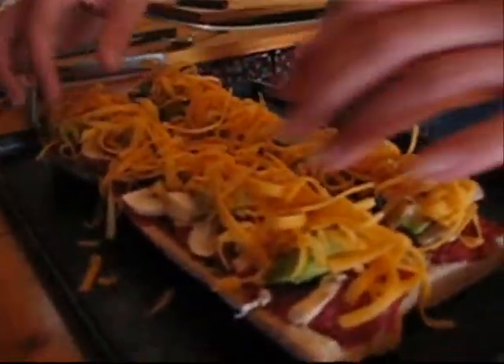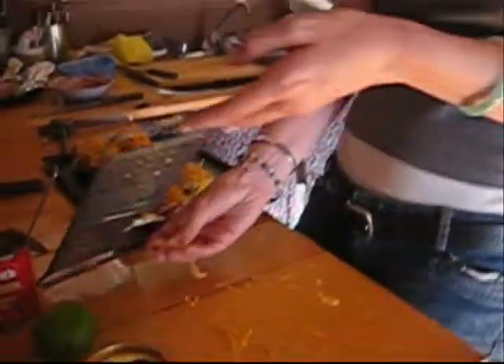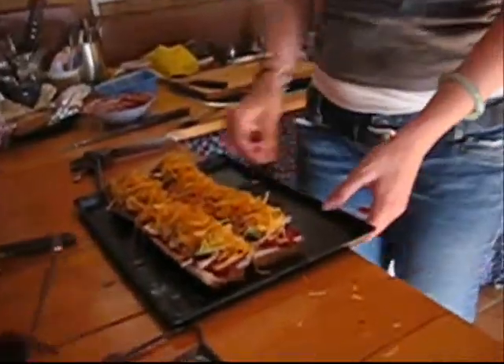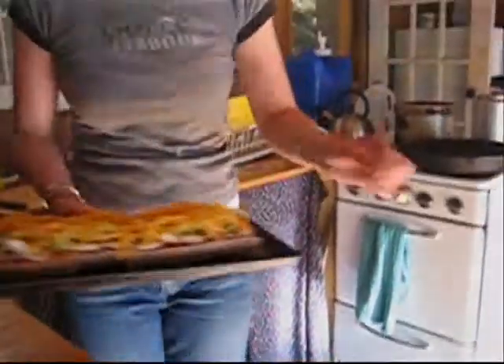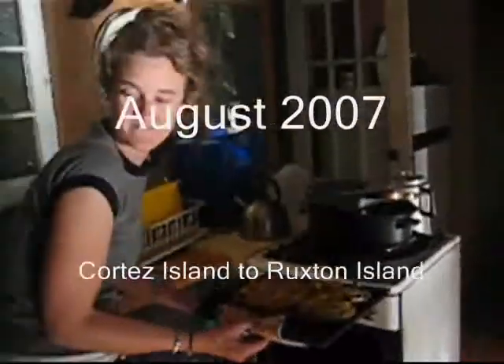I'm making cheesy bread, la la la la la la la, cheesy bread! Because it's very delicious and easy to make. We've got some yummy bread on Gabriola. Think that's ready? Looks good to me. In the oven? In the oven. I'm going to smell it. This will be tricky.